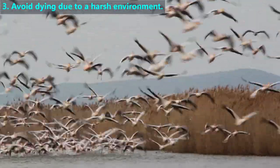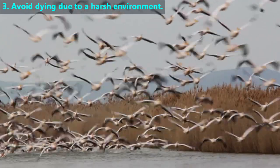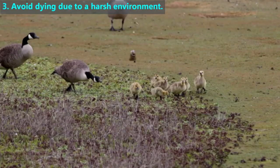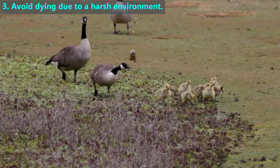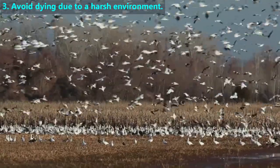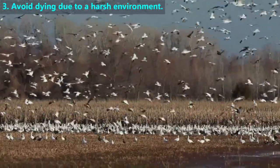Like monarch butterflies, many birds fly thousands of miles from cold climates during the autumn towards warmer climates where they stay during the winter months. Then in the spring, just before the temperature gets too hot, those birds migrate back to the cooler climates where they stay until the autumn.